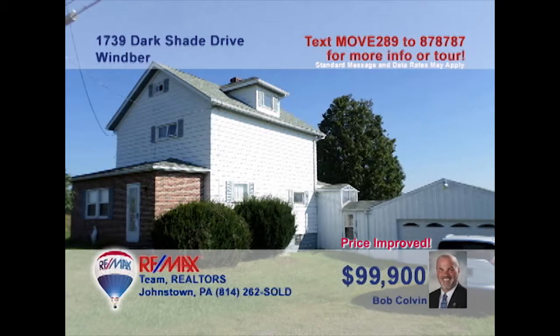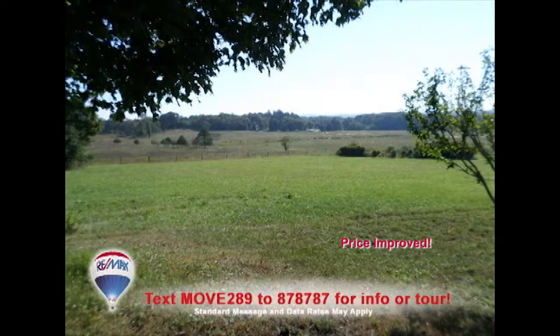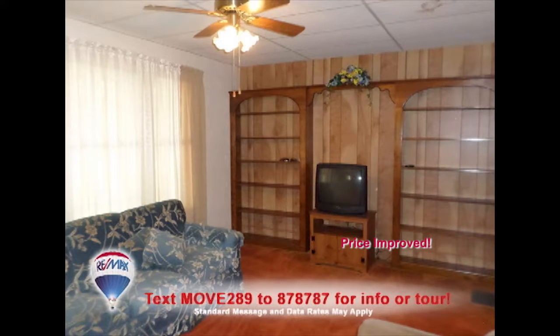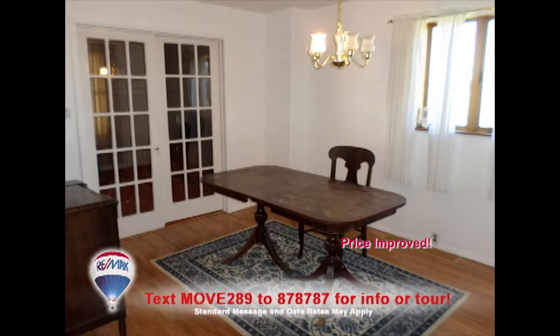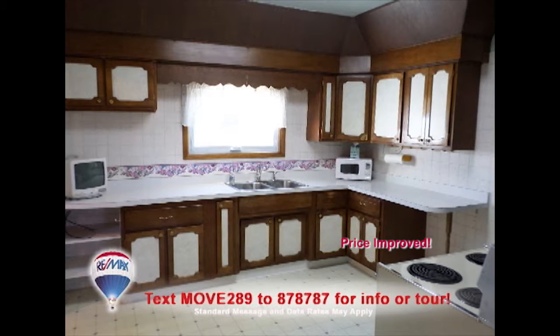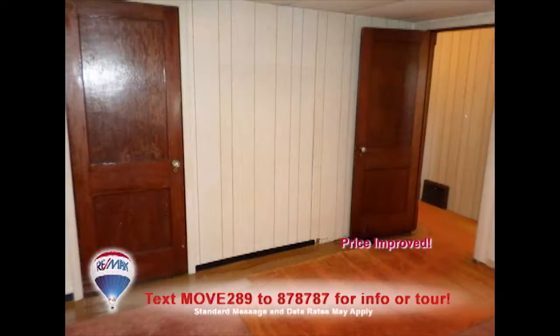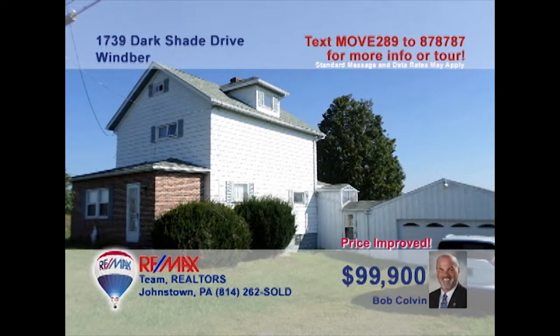Listing specialist Bob Colvin welcomes you to this Wimber home situated on a nearly two-acre property. Step inside the enclosed front porch and feel its sunny warmth. The living room features built-in bookcases and French door access to the formal dining room. The kitchen is roomy enough to create the fanciest meals, and the main floor laundry offers convenience at chore time. Three family bedrooms, one with a walk-in closet. Schedule your tour with a buyer agent.